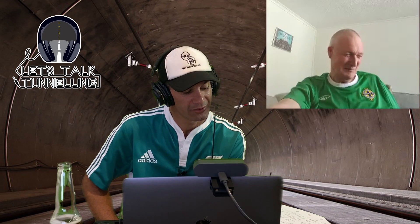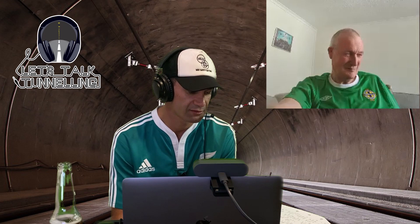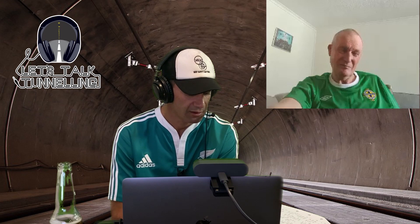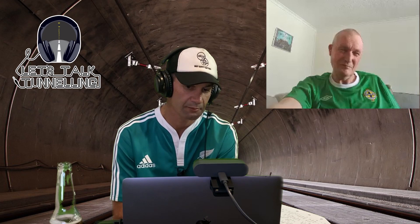We're going to wrap it up here. I've really enjoyed listening to you and thank you for your support of Let's Talk Tunneling. Before I sign off — this came from my father's script that he wrote, found in his work locker after his accident — is there anything you'd like to say to the younger people coming into tunnelling, just to close us out?